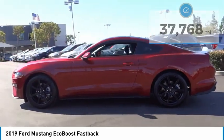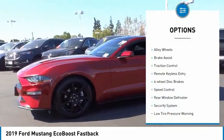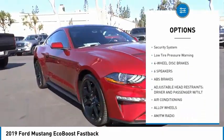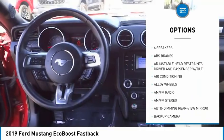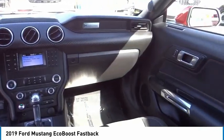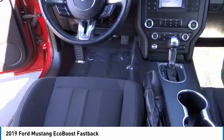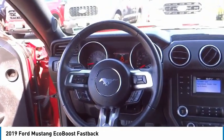Here are some of this vehicle's great options: electronic stability control, alloy wheels, brake assist, traction control, remote keyless entry, four-wheel disc brakes, speed control, rear window defroster, security system, low tire pressure warning. This beauty is sure to make you the talk of the neighborhood.